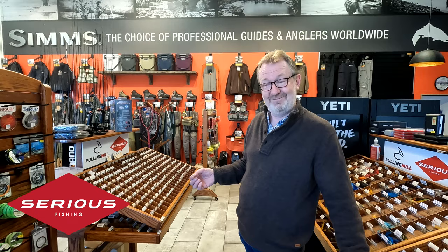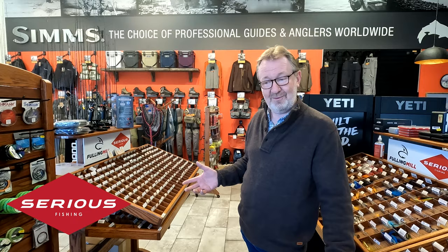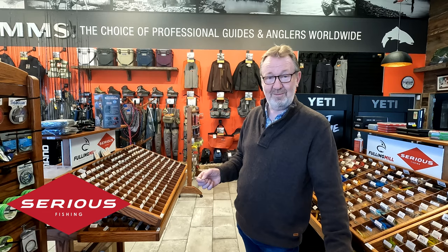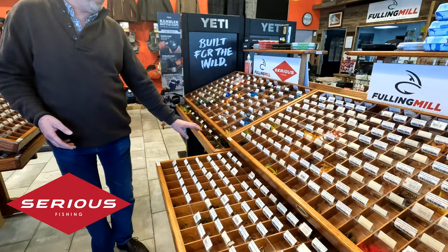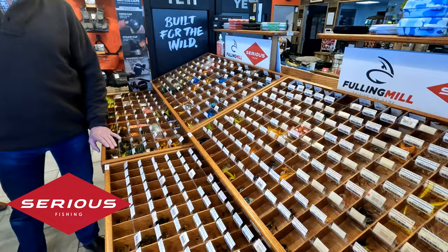If you're looking at a big range of flies, either go onto our Serious Fishing website — we have them all on there — or please call in at Pennybridge Business Park in Ballymena. We're open six days a week, so come along and see one of the biggest collections of flies you'll see anywhere. They're all there for the picking, so come along and view what we have. We'll see you then, thank you.